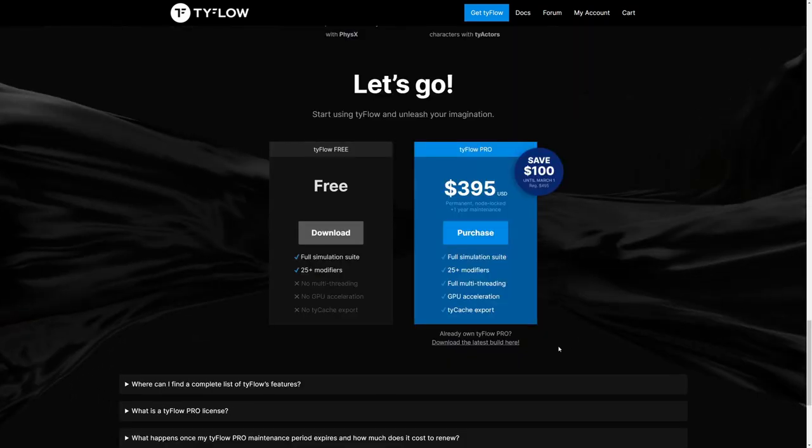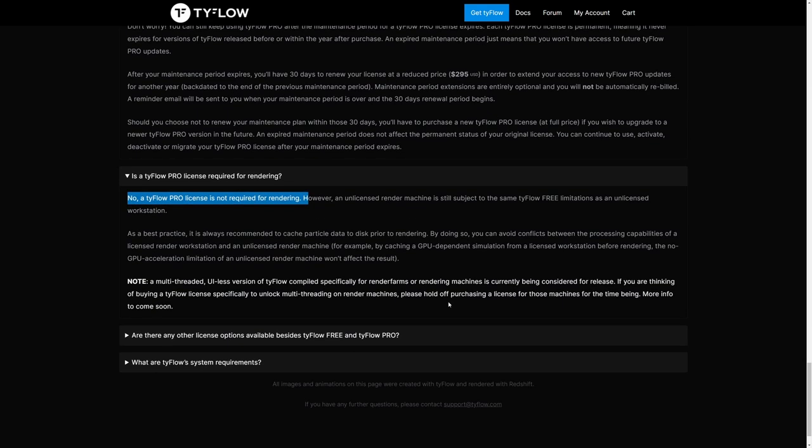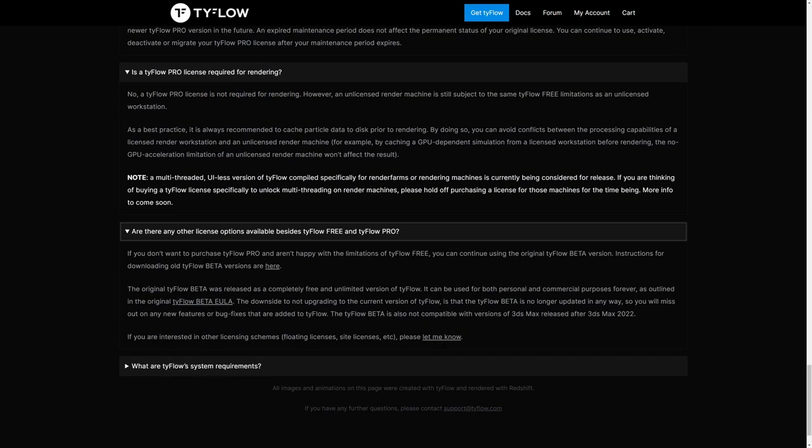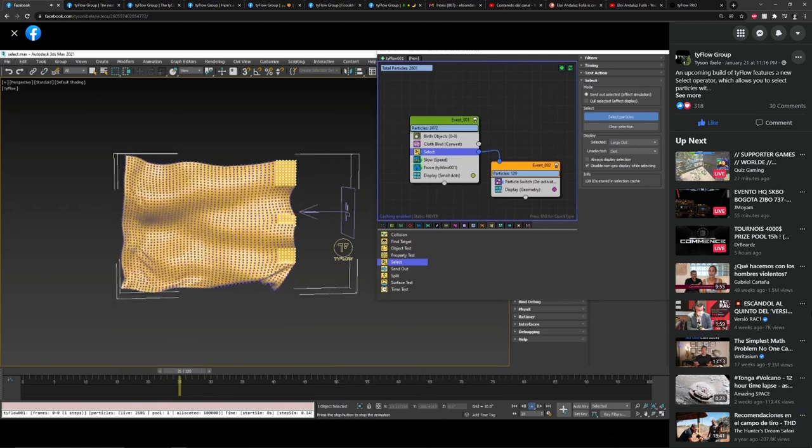There is also a free license available with access to all the features of the pro version, including the 25 modifiers. The only limitations are no multi-threading, no GPU acceleration, and no TyCache. If you're a single user who can't pay the full price, you can still use TyFlow. Additionally, the beta version remains available with no node-lock restriction and no limitations on use for commercial projects.